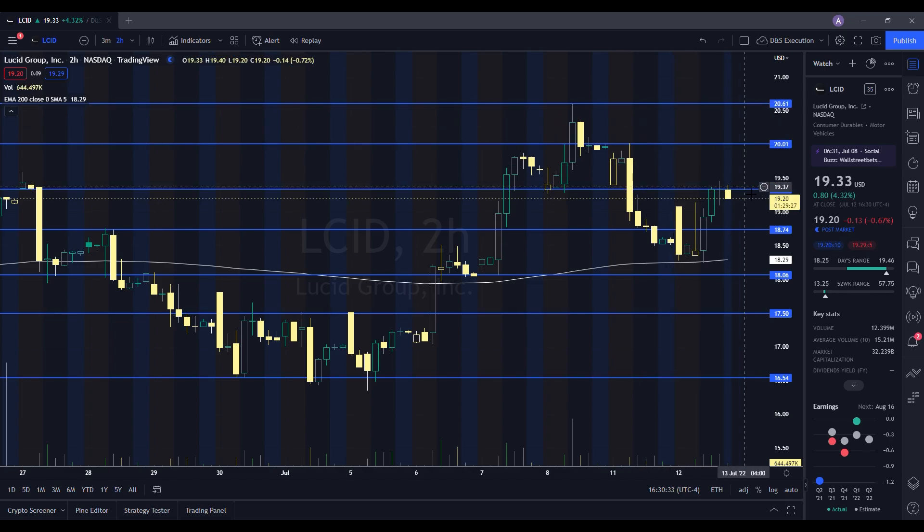Now if we decide to pull back, you can see on the low we tested $18.25. If we fall below $18.74, there's a high likelihood we will revisit these areas. And if the market decides to pull back big time due to CPI numbers coming in real hot, I could see Lucid testing $18 and then making a move down to $17.50. So add that to your homework as well.